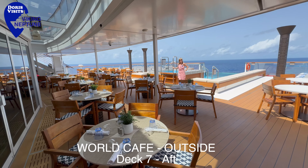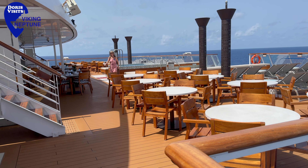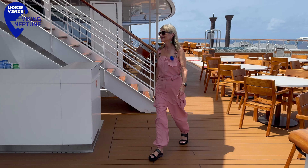At the back of deck seven you can dine outside if you wish, and if you want to you can jump in the hot tub. Let's have a stroll around the deck. Viking ships offer more options for al fresco dining than any other ship on the sea.